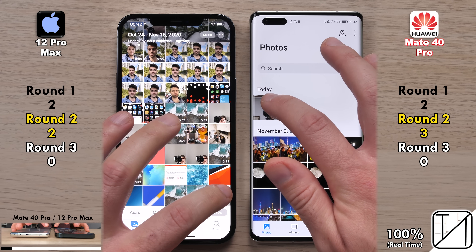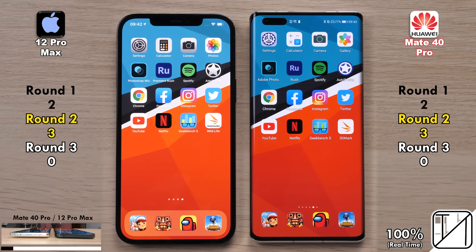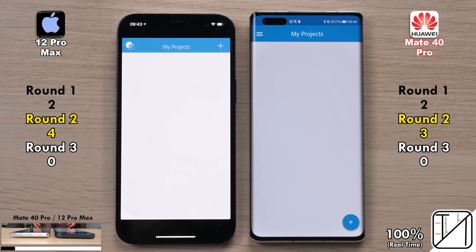The Mate 40 Pro opened up the photos app quicker, but the iPhone loaded the page quicker, so no point was allocated. However, the iPhone 12 Pro Max went into the photo quicker, making it 3 for 3. Now four points toward the iPhone, opening up Photoshop Mix.